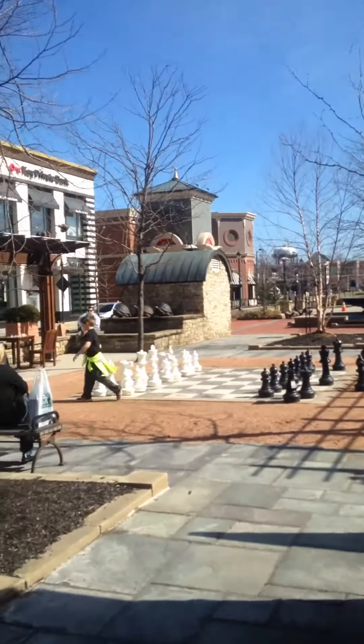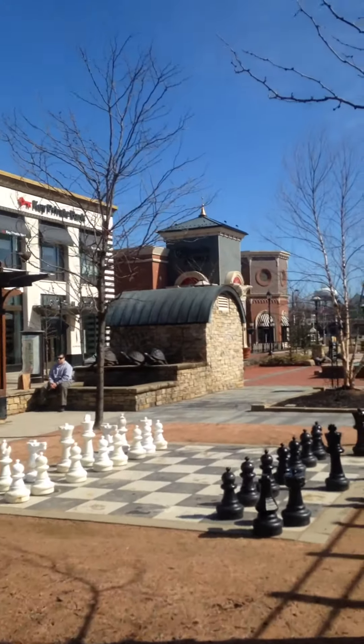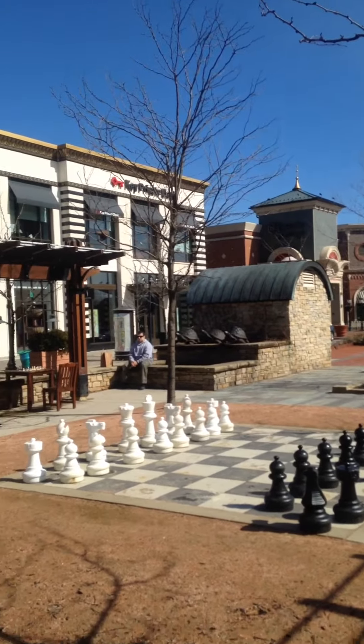This has got to be the best part of Crocker Park. I wish I'd learned how to play chess. Maybe someday I will, but this is such an amazing place to play.